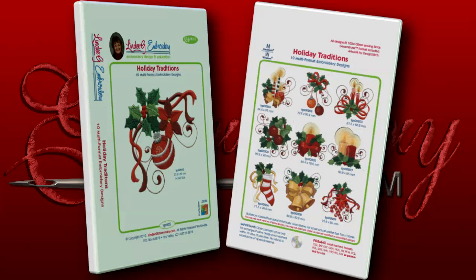Brand new this holiday season is the Holiday Traditions Design Pack by Lindy G Embroidery. Traditional holiday decor is featured in this festive design pack.